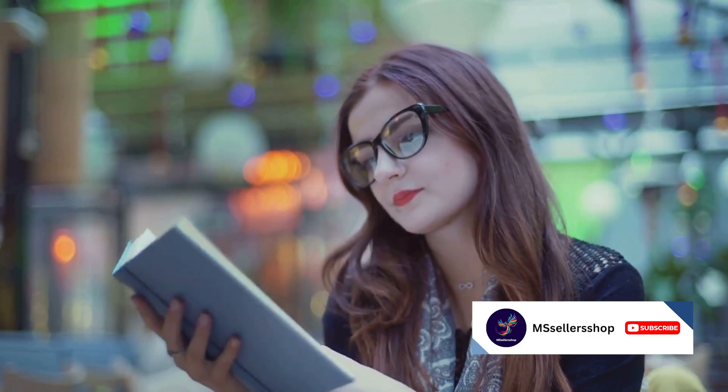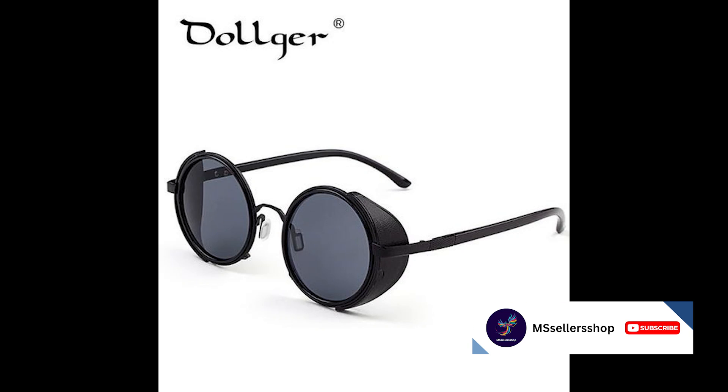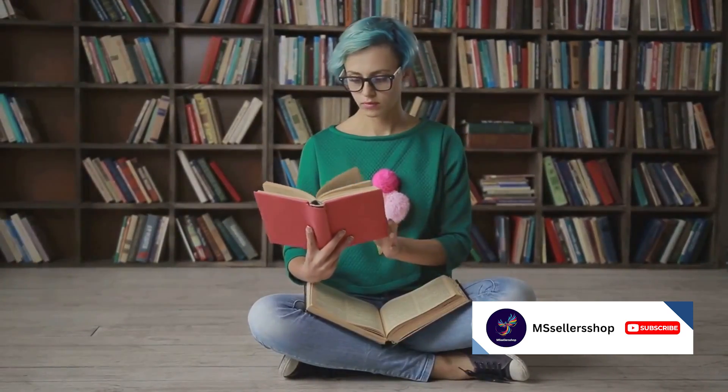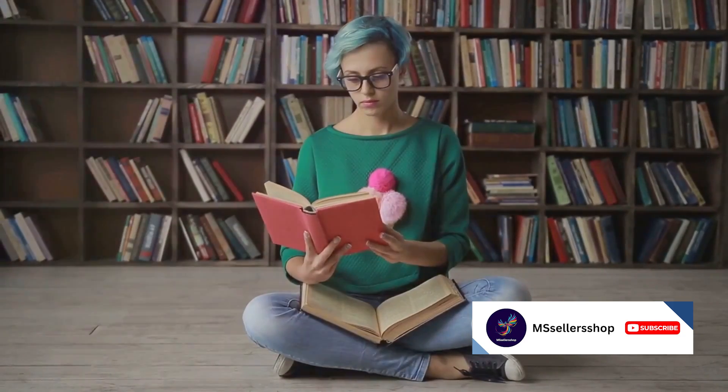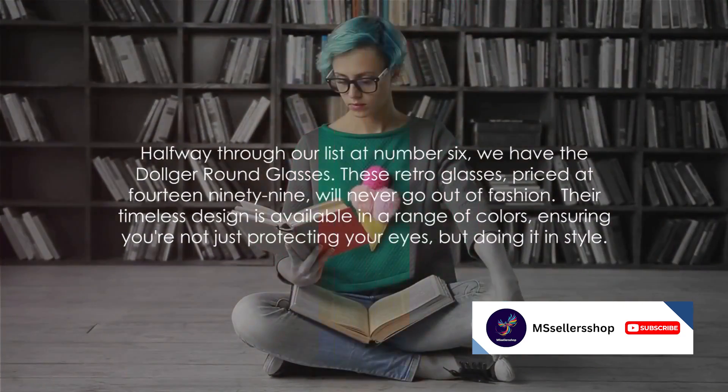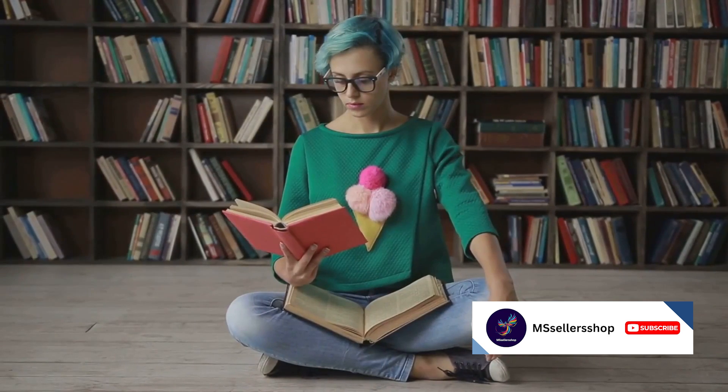Halfway through our list at number six, we have the Dolger Round glasses. These retro glasses, priced at $14.99, will never go out of fashion. Their timeless design is available in a range of colors, ensuring you're not just protecting your eyes, but doing it in style. That's half of our list down, but don't go anywhere because we've got the top five coming right up.